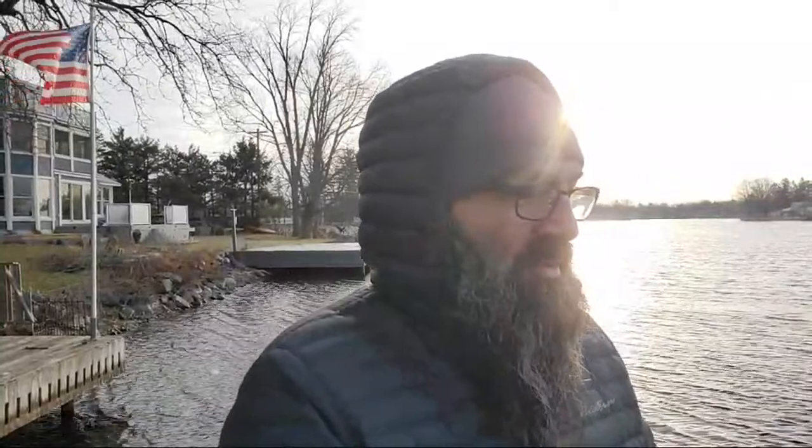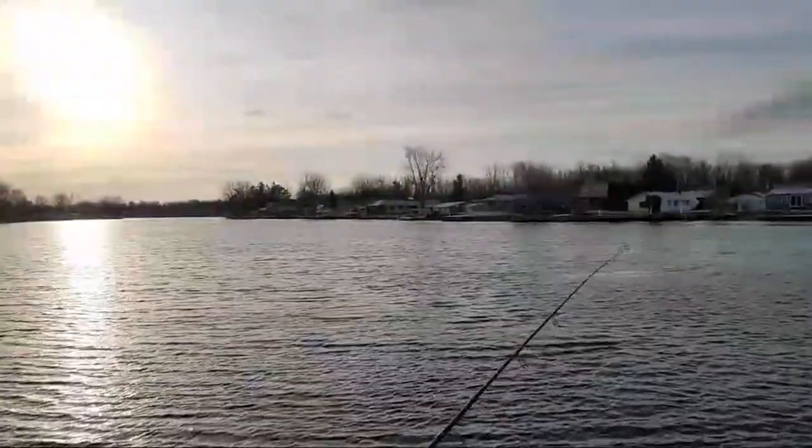With every passing day you get closer and closer because sometime in late March these walleyes will move into the river hard and you can catch a limit right off my dock. Then a couple weeks later you'll see the smallmouth come in, getting ready for spawn. There goes a loon - that's pretty cool!